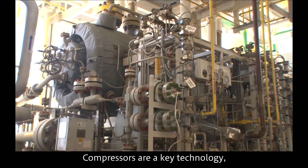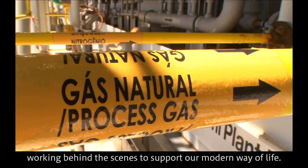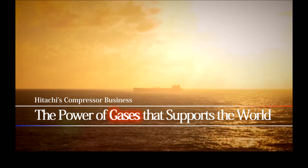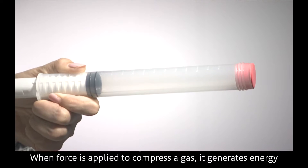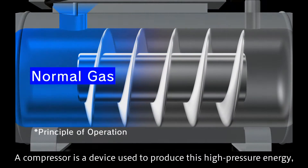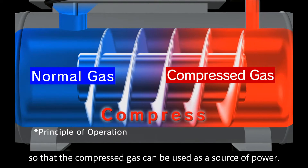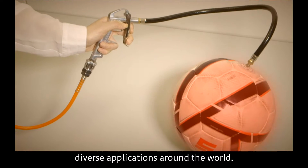Compressors are a key technology, working behind the scenes to support our modern way of life. When force is applied to compress a gas, it generates energy in the form of the back pressure exerted by the gas. A compressor is a device used to produce this high-pressure energy, so that the compressed gas can be used as a source of power.